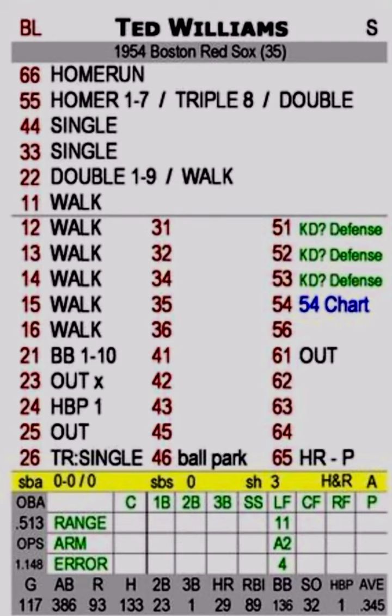We're rolling dice — we roll a red and a white die, and we read the red first. On a 66, that's gone. On a 55, 1 to 7, it's a home run. On an 8 — 4-4, 3-5, or 2-6 — it's going to be a triple. And then a double: everything else, 9 to 20 is going to be a double. 44 is a single, 33 is a single, 22 is a double 1 to 9, and a walk.